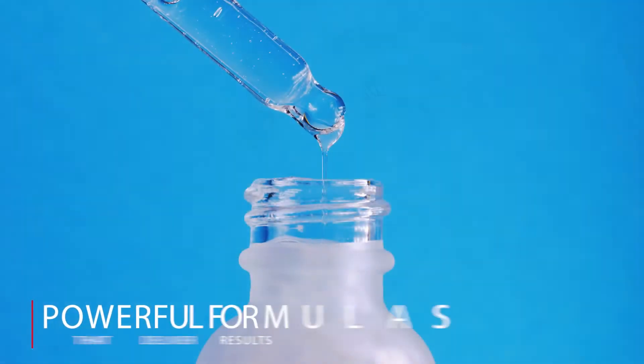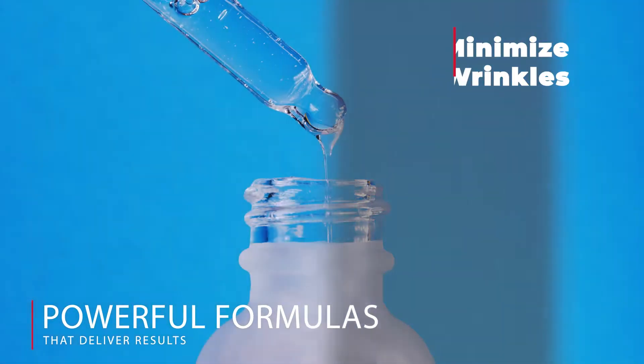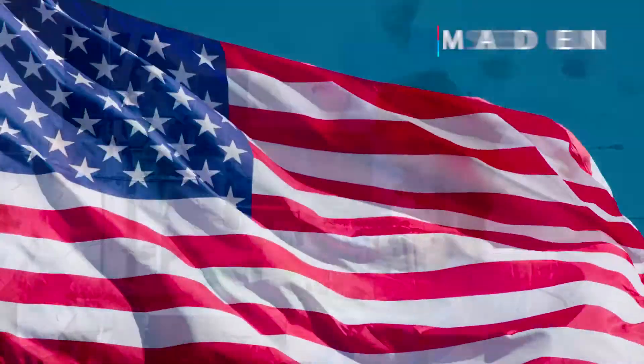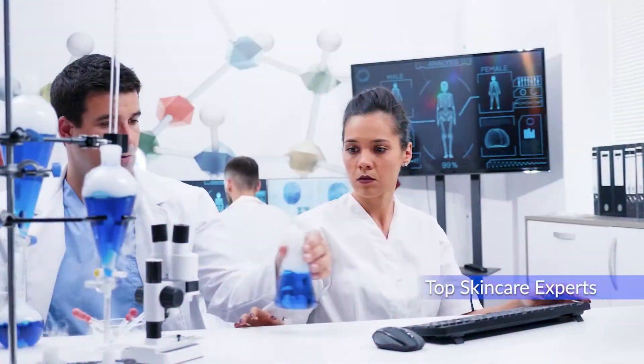Our powerful formulas battle the aging process and minimize wrinkles, fine lines, and age spots. Glow 24K is proudly made in the USA by top skin care experts in an FDA-registered laboratory.